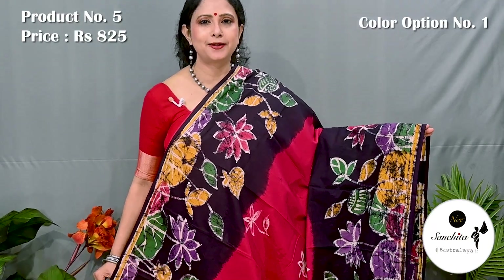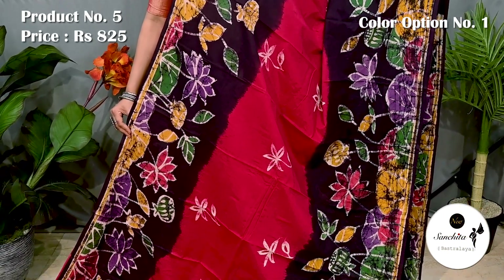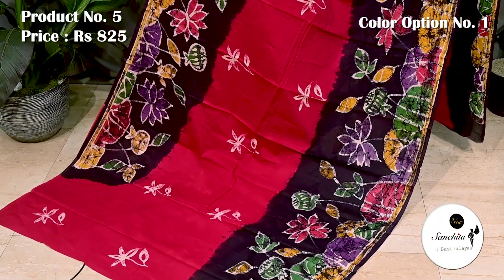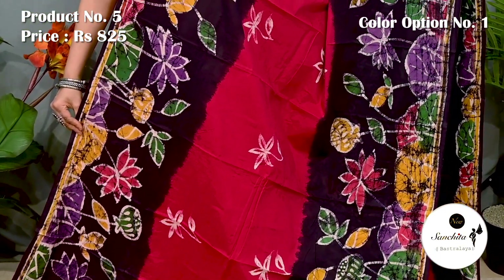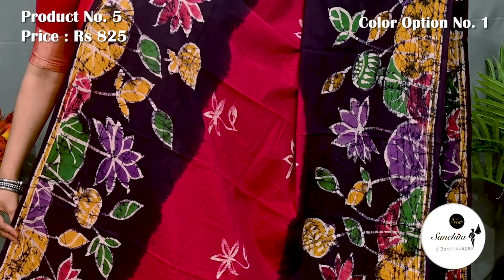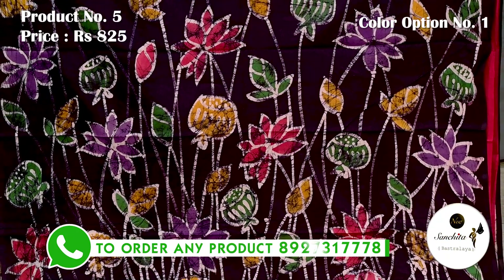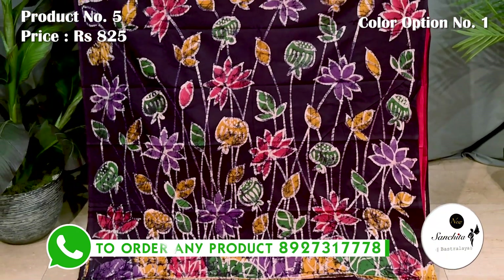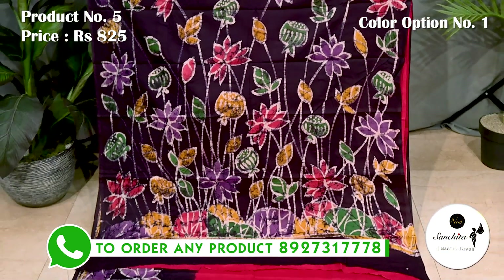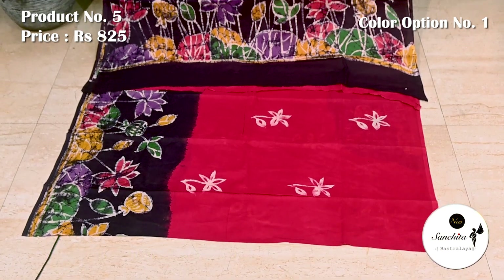Saree number 5 priced at 825. Runny pink and navy blue with multiple colors. Beautiful border defined with multiple colors with batik prints. Contrast pallu defined with beautiful leaf floral motifs with batik prints. Blouse space is running.